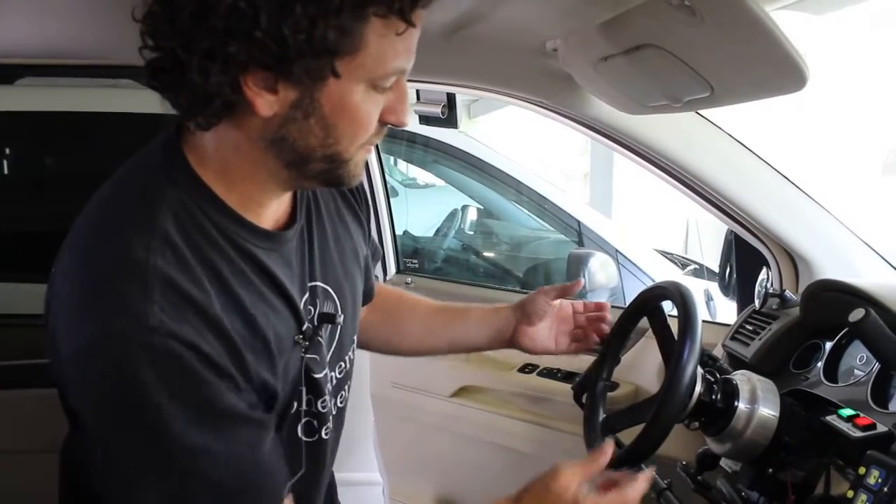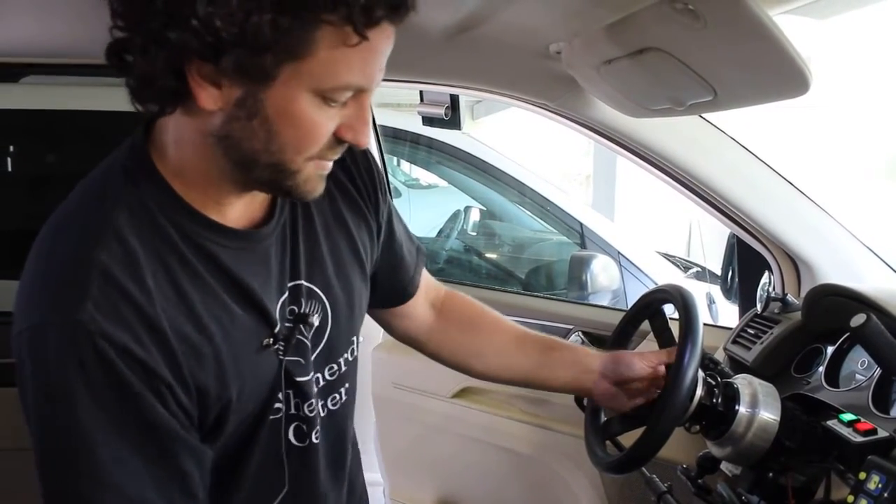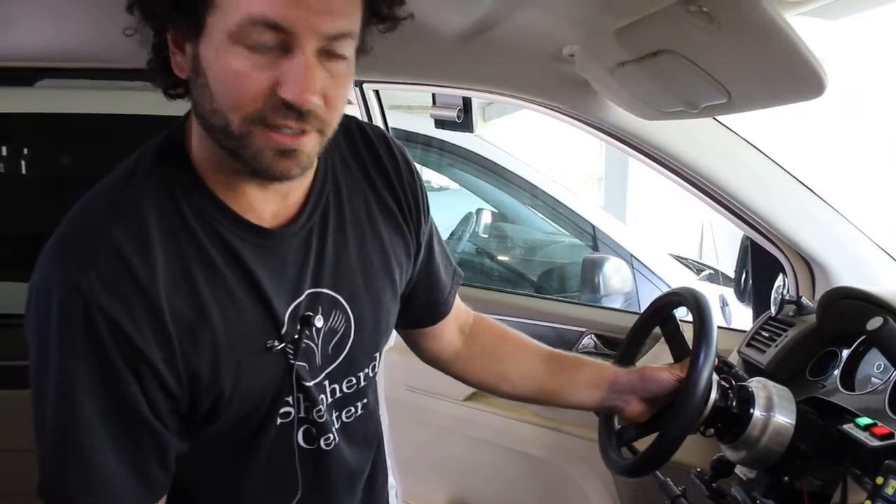Sometimes we have little people who maybe just don't have the range, and this can work for them — they can drive right from their wheelchair underneath the steering wheel.